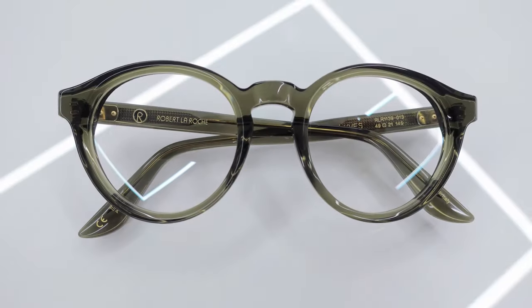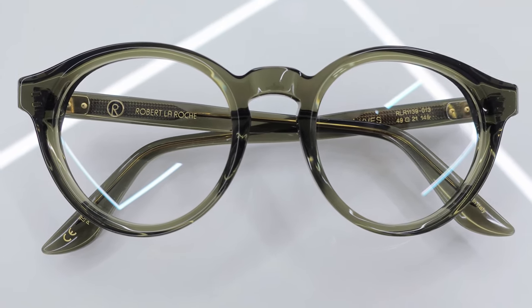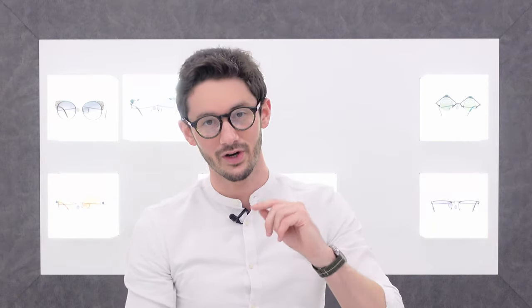I think rounder glasses are harder to pull off in a thick material, and there's definitely a fine line where you can go too thick and they just look almost silly. But this frame is on the right side of that edge — it's a lovely frame and a really cool style. Subscribe for more if you want to learn more about Robert Laroche in future.